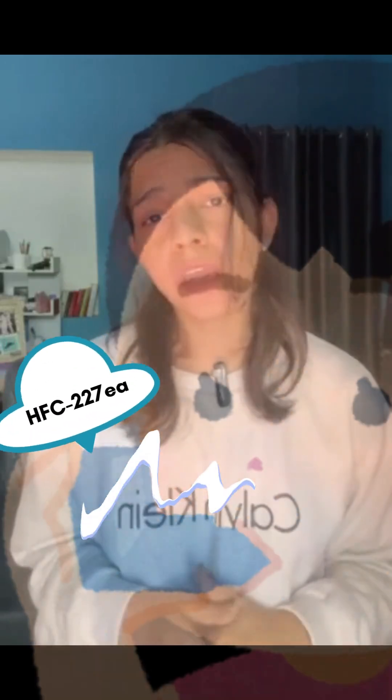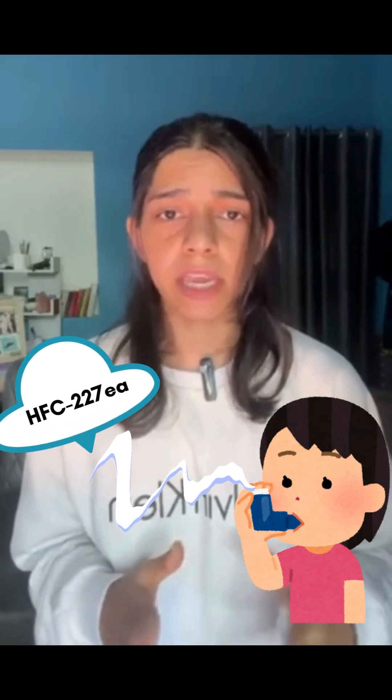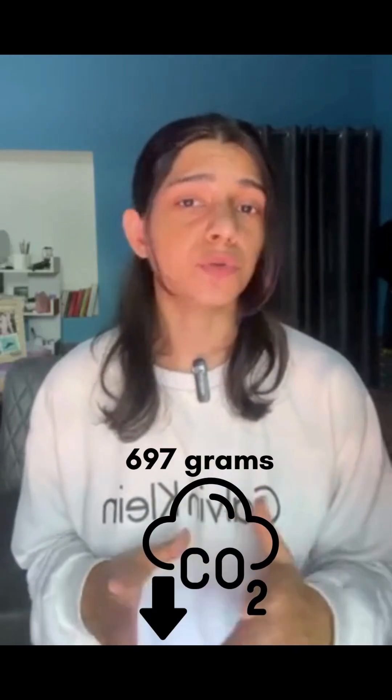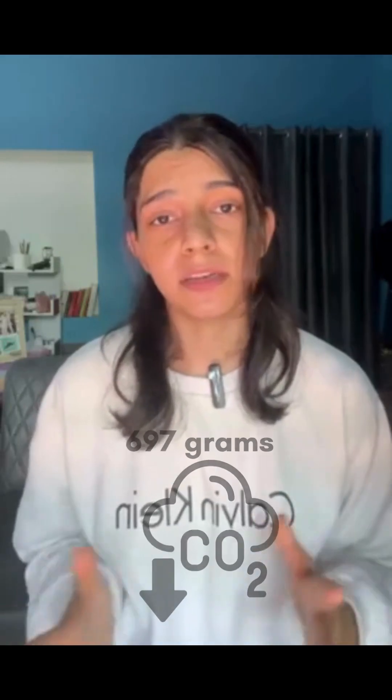In fact, a single dose of an HFC-227ea inhaler releases about 697 grams of CO2 equivalent — that's 13 times more than some other inhalers. Across the UK alone, these emissions add up to the same as over six million diesel cars per year.